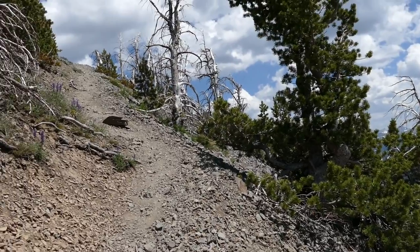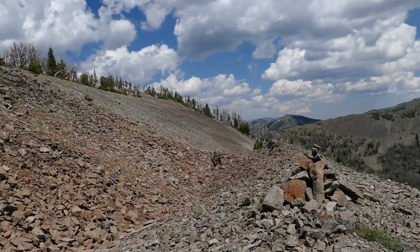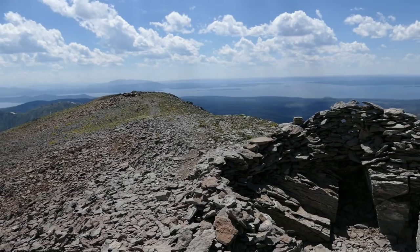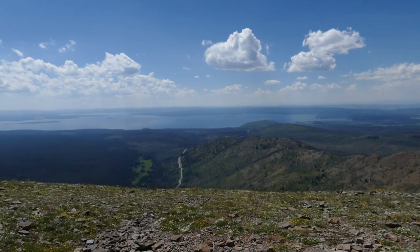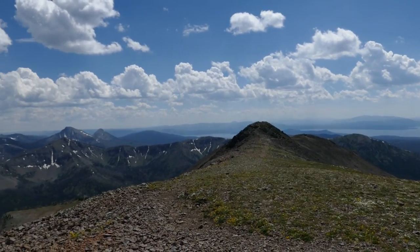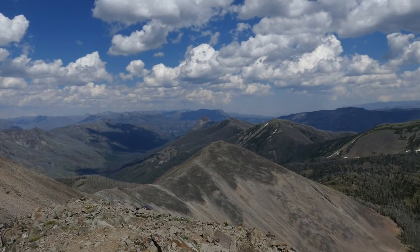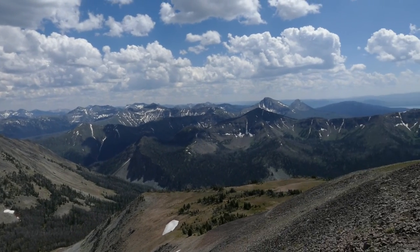You can see down the drainage to Sylvan Lake and everything below. Finally you start working your way in earnest up on the ridge, with views getting better and better. Then you get to the top and it's just panoramic goodness all around. There are a few summit points — I think the middle one is the official summit; I'm currently on the one furthest north.